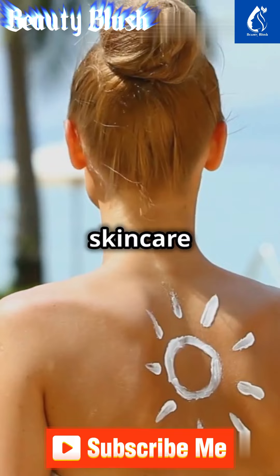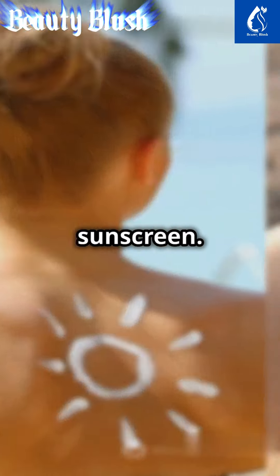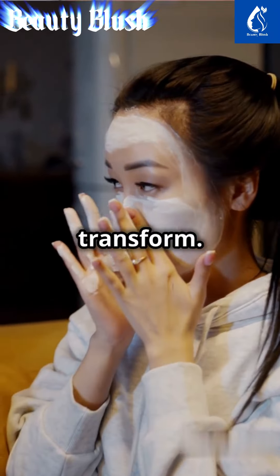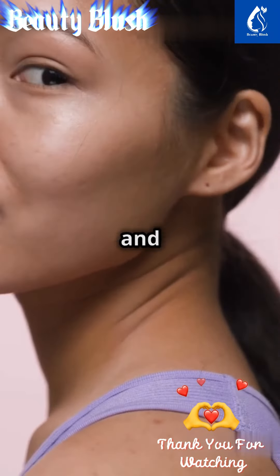And remember, no skincare regimen is complete without sunscreen. Protect your investment and keep those spots at bay by applying sunscreen every day. Try these DIY packs, embrace the glow, and watch your skin transform. Don't forget to share your before and after with us.